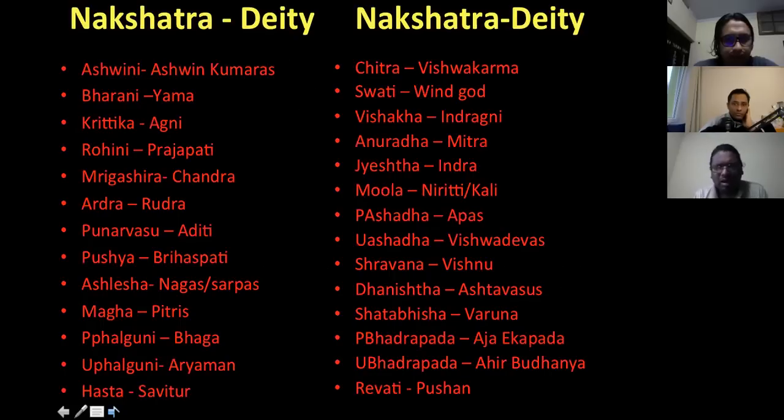I won't go into each nakshatra's story as each would take a three-hour video. But let me give a gist of nakshatras and their deities. Ashwini's deity is Ashwin Kumaras, Bharani is Yama, Kritika is Agni, Rohini is Prajapati which is Brahma, Mrigashira is Chandra, Ardra is Rudra — and so on. These are the presiding deities of each nakshatra.